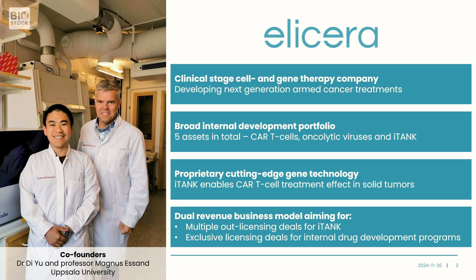Two of the co-founders, pictured here, have developed a broad portfolio for Elisera, today consisting of five assets: two CAR-T programs, two oncolytic virus assets, and one iTank technology platform that we use to arm CAR-T cells in order to make them circumvent some of the challenges they face in treatment of solid tumors.